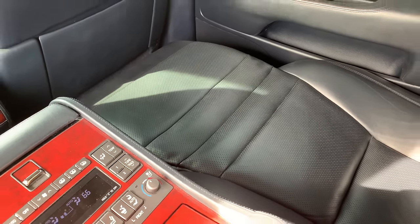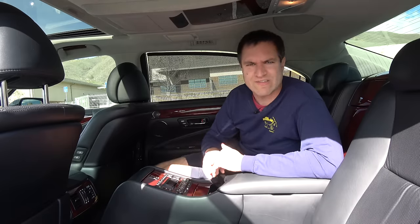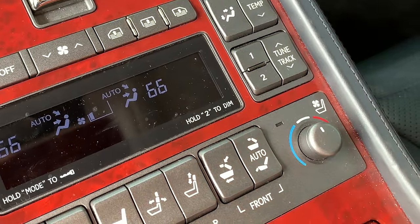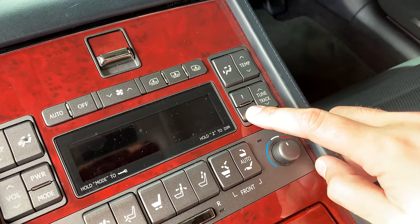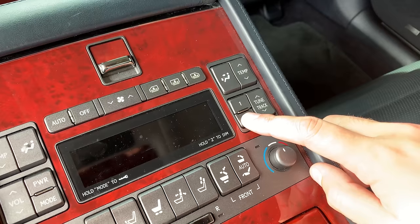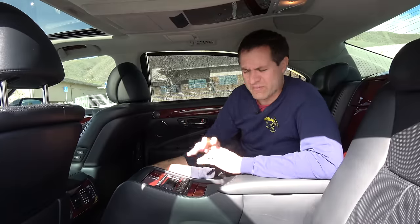One interesting quirk of the rear seat center controls: there's a little notice printed on the center screen that says 'hold two to dim.' If you hold down the two button — which is normally a radio preset for rear passengers — the center screen will turn off. Rather than including a dedicated dimmer, the two button has a secondary function, so you can kill that screen's brightness while sitting back here.